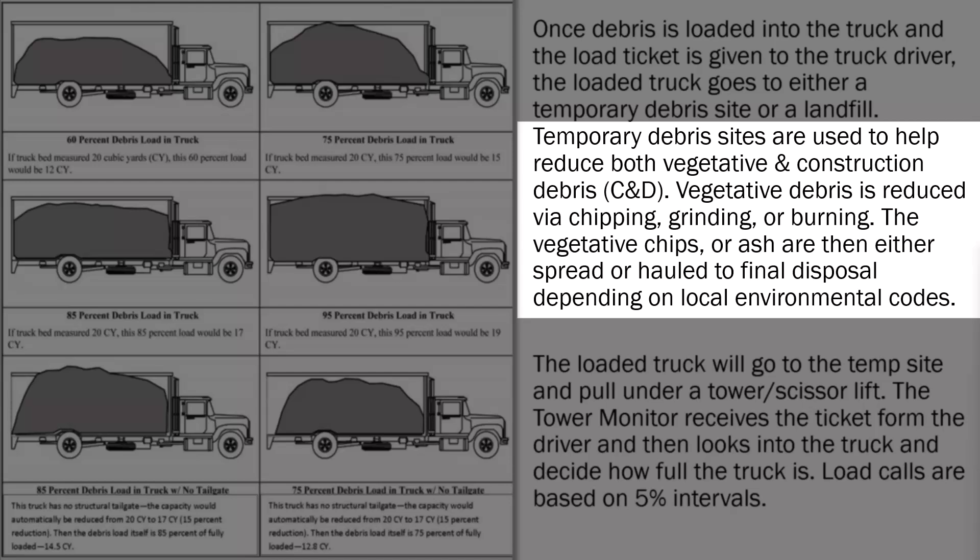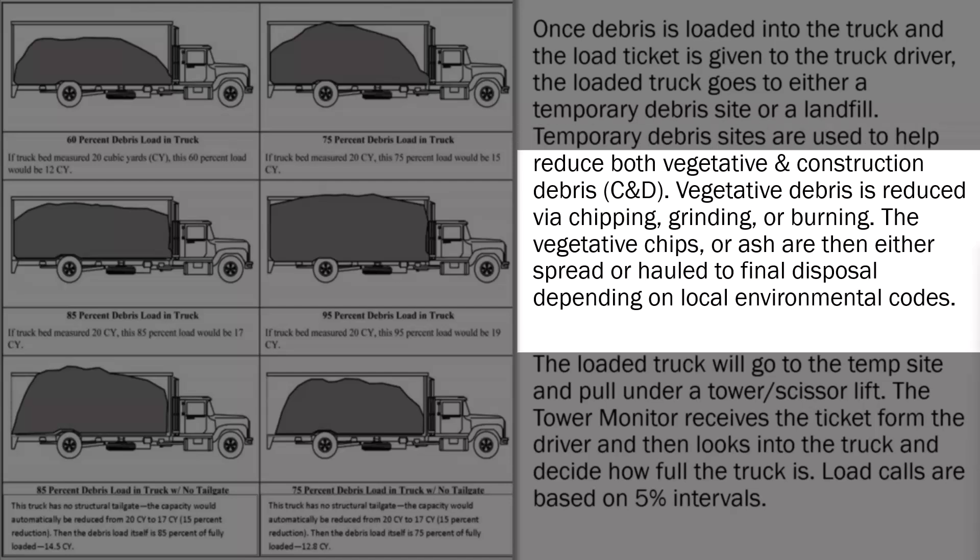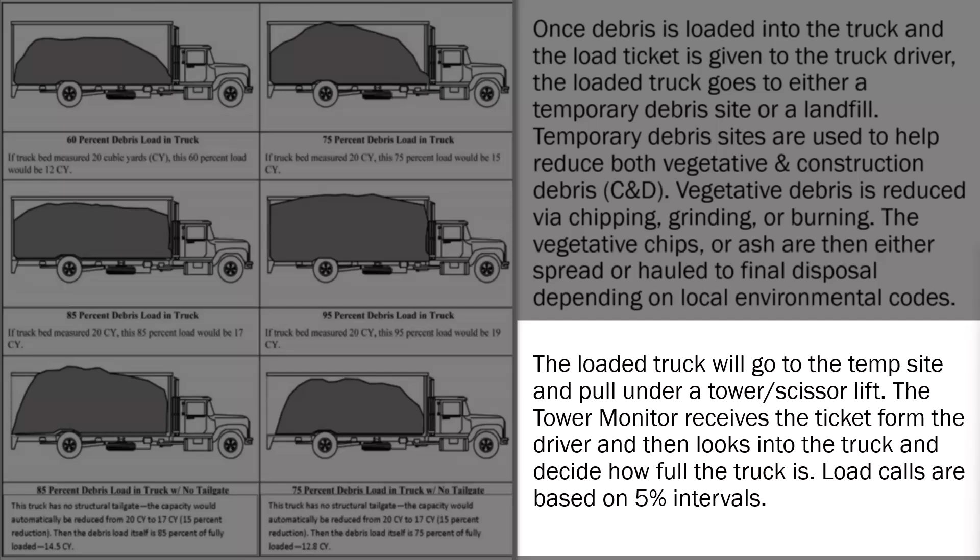Vegetative debris is reduced via chipping, grinding, or burning. The vegetative chips, or ash, are then either spread or hauled to final disposal depending on local environmental codes. When a loaded truck goes to a temp site, it pulls in next to a tower or scissor lift. The tower monitor receives the ticket from the driver and then looks into the truck and estimates how full the truck is. Load calls are based on 5% intervals.